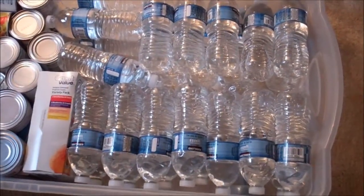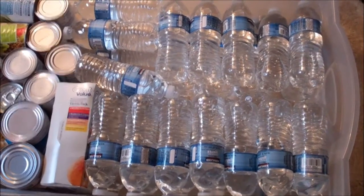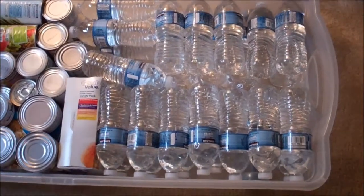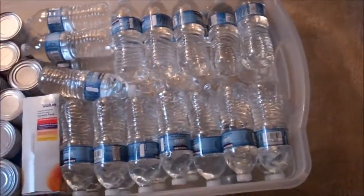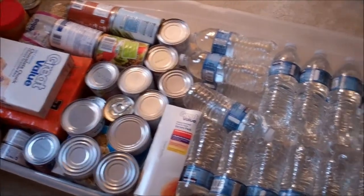Now one thing you will notice is that the water is different. Instead of the six one-gallon jugs that we had in the $40 food prep challenge video, I switched it out for water bottles simply because I can fit them in this bin. I live in an apartment so I have to make use of the space that is available to me, and water bottles fit in this plastic bin and the plastic bin fits underneath my bed — so that's why I went with that.